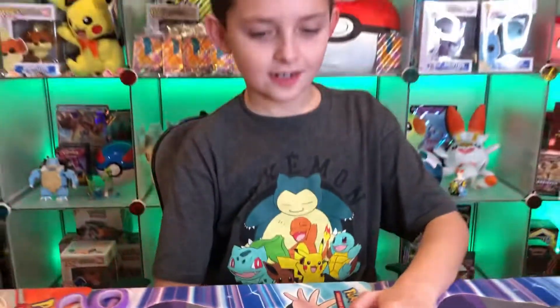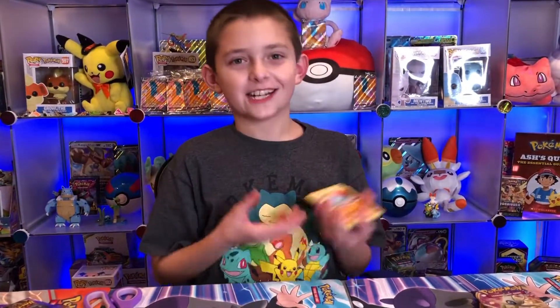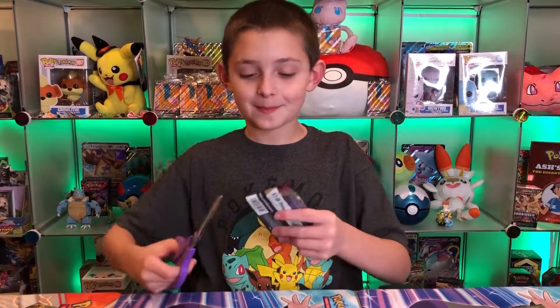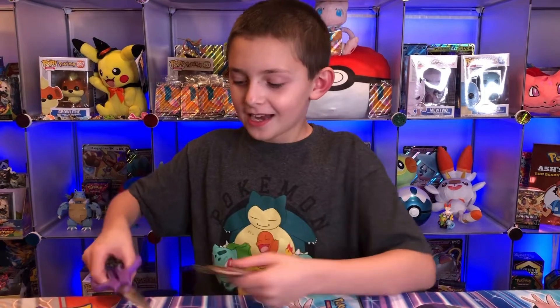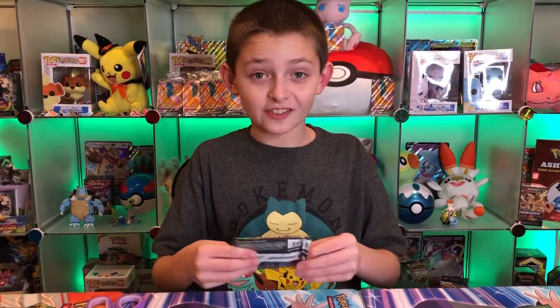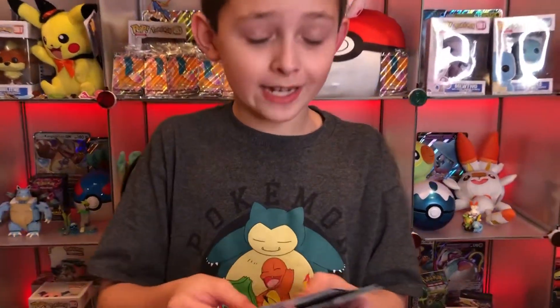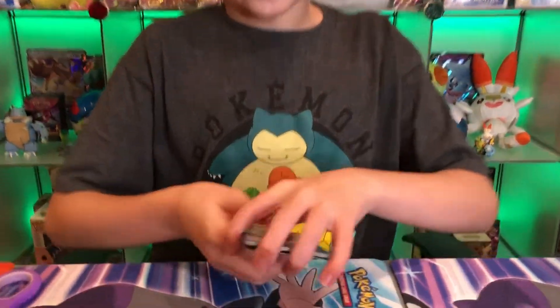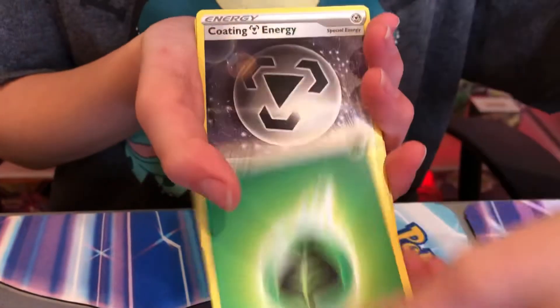I'm just in shock by that Leon - I keep talking about it, it's just amazing to pull. I didn't think there was a Leon hyper rare in this set. I only thought there was just a regular Leon, but I was wrong. Oh my goodness, that is so cool.